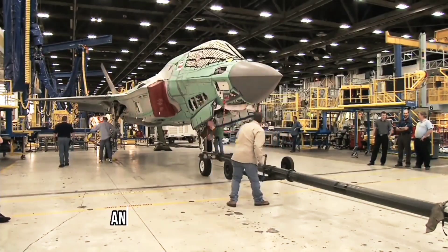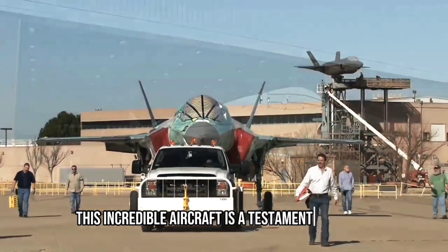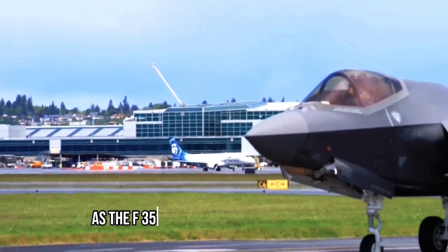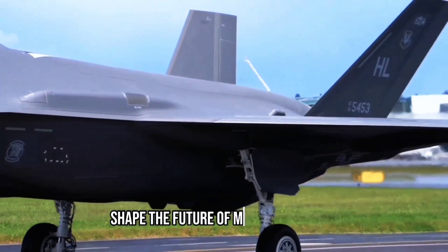So, there you have it — an in-depth look at how the F-35 Joint Strike Fighter is made. This incredible aircraft is a testament to human ingenuity and the power of technology. As the F-35 continues to evolve and improve, it will undoubtedly shape the future of military aviation.